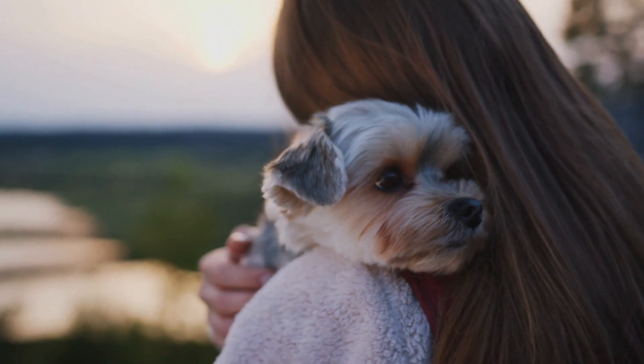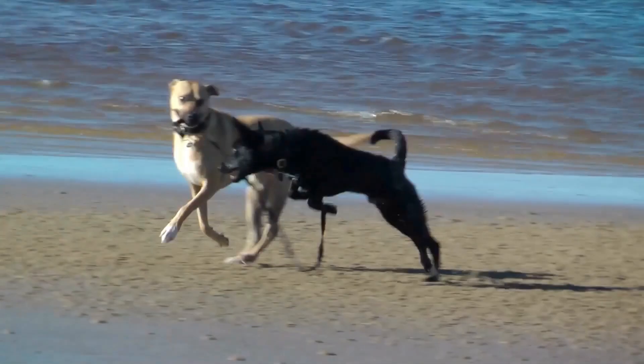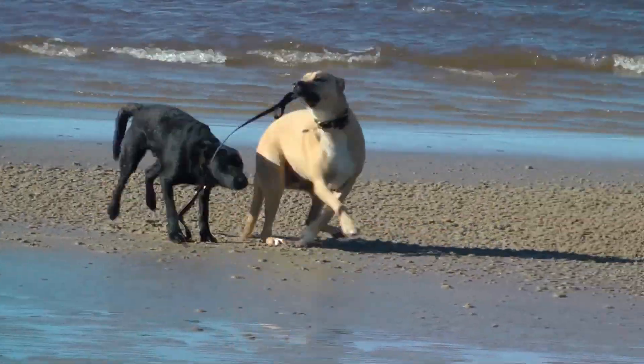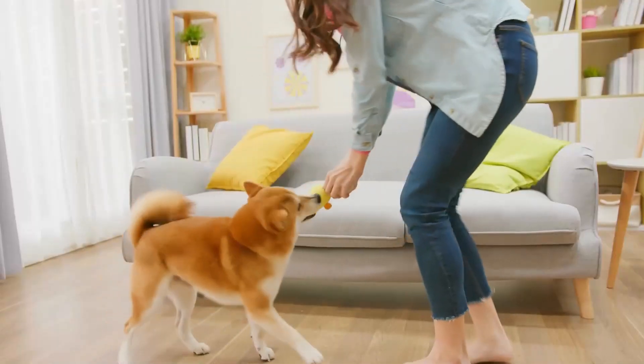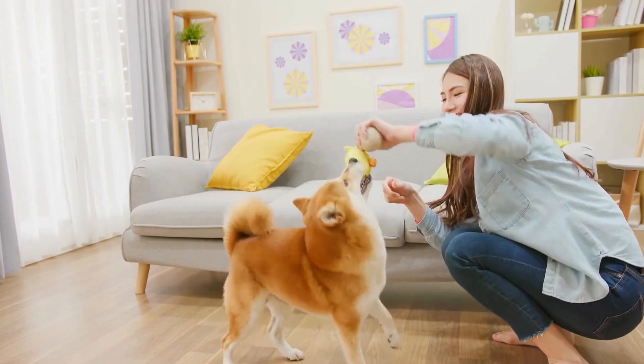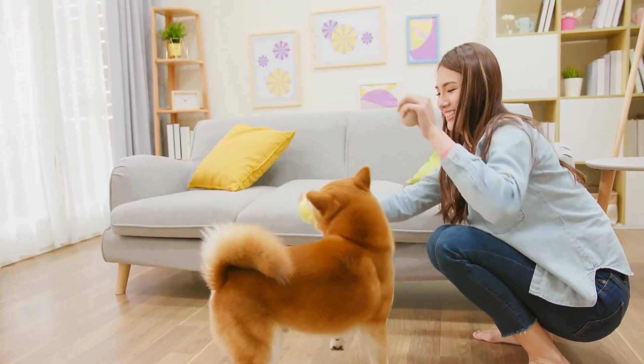Training is also essential. When you catch your dog chewing on something they should not, calmly redirect them to an appropriate chew toy and praise them when they start chewing on it instead. Consistency is key, so make sure everyone in the household follows the same rules and reinforces the correct behavior.